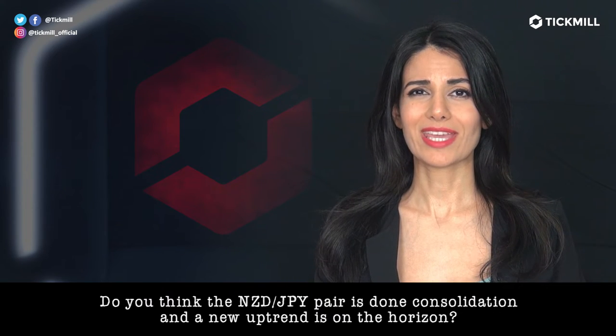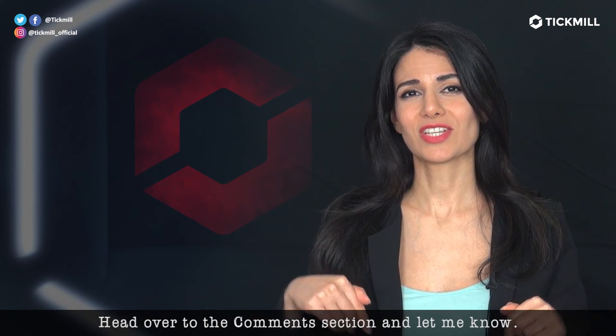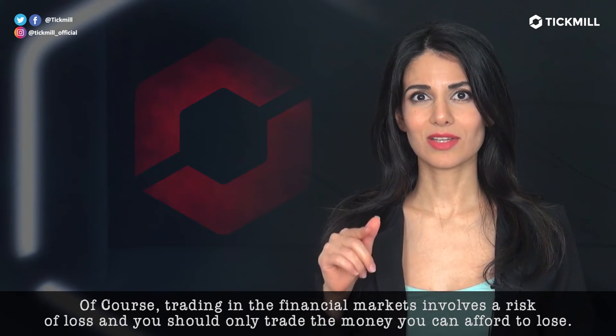Do you think the Kiwi-yen pair is done consolidating and a new uptrend is on the horizon? Head over to the comment section and let me know. Of course, trading in the financial markets involves risk of loss and you should only trade the money that you can afford to lose.